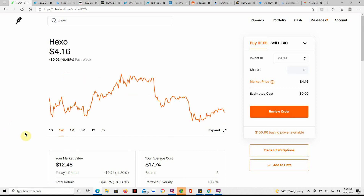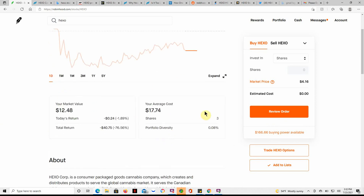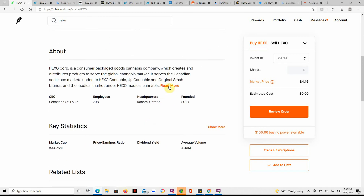Here's a look at the last week, down 0.48%. And here's a look at today — it started off at $4.29, went down to $4.09, and is right now at $4.16. I have three shares of this. The reason my cost basis is so high is because it did a reverse split, which I'll show you in a moment.